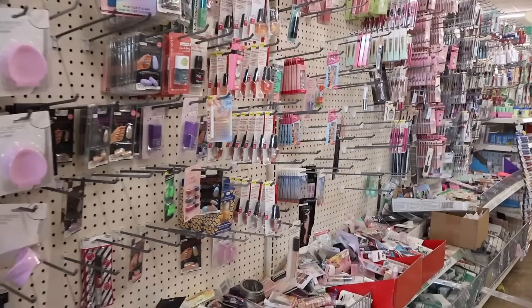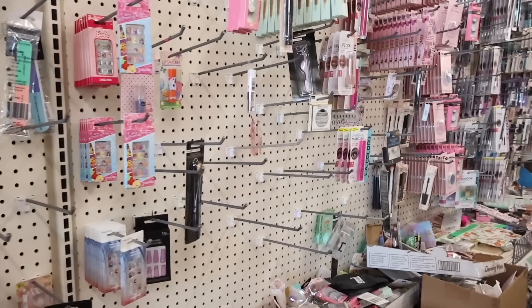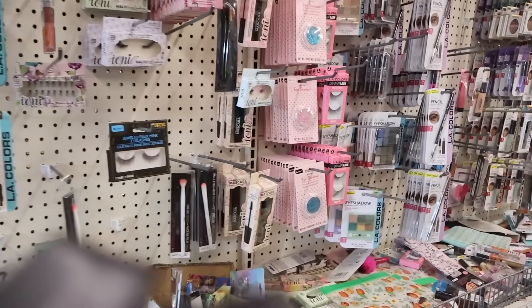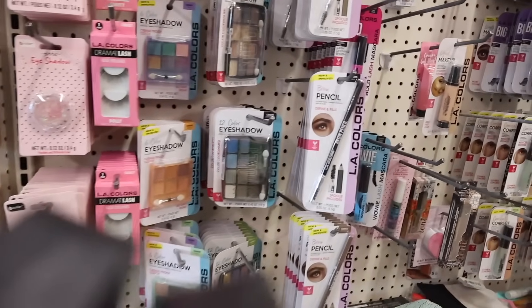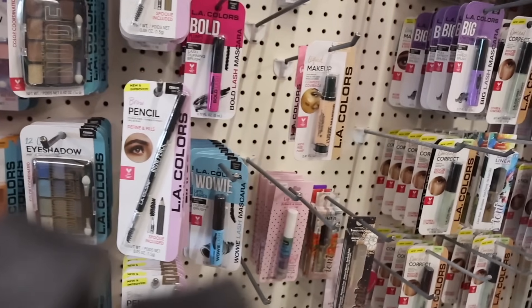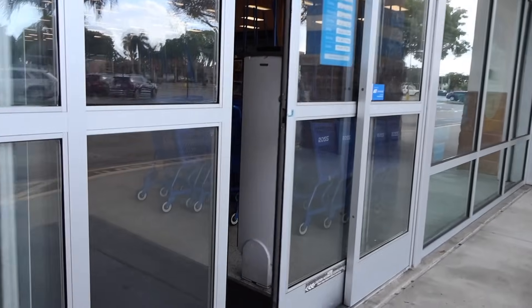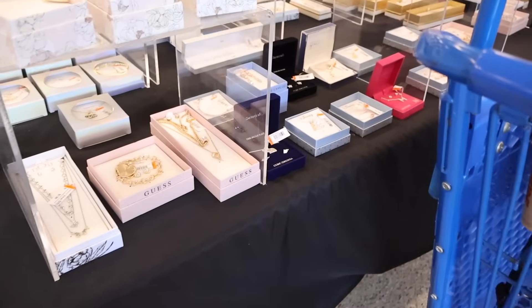I just made it over to the makeup section — I wonder if they have anything new down this aisle. So far it just looks very bare but we'll see what I end up finding. They do have glitter eye shadows.